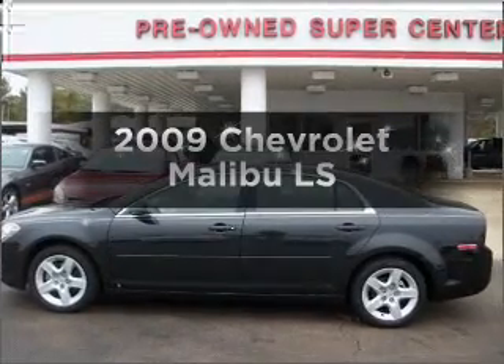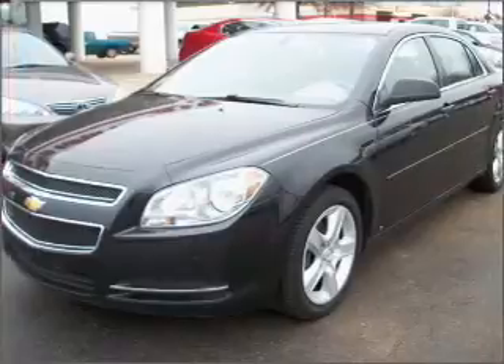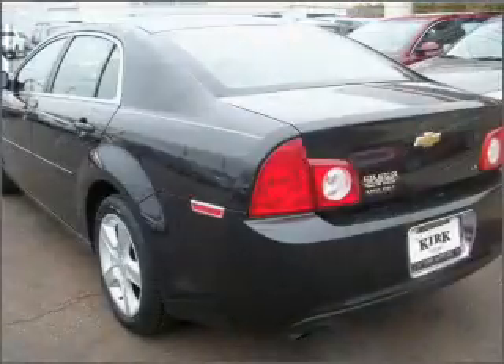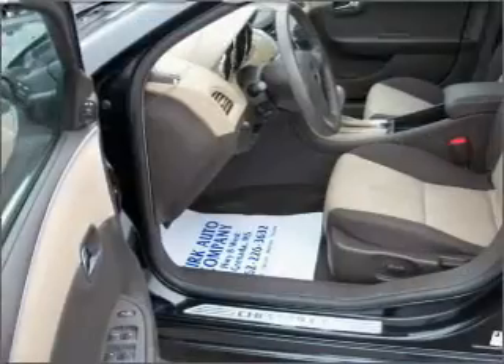Check out this 2009 Chevrolet Malibu. If you're looking for an automobile with great attributes, look no further. With an efficient four-cylinder engine connected to a smooth shifting automatic transmission. Brake safely with the anti-lock braking system.